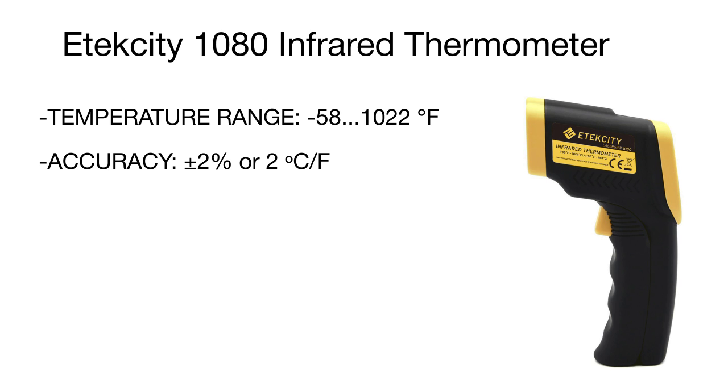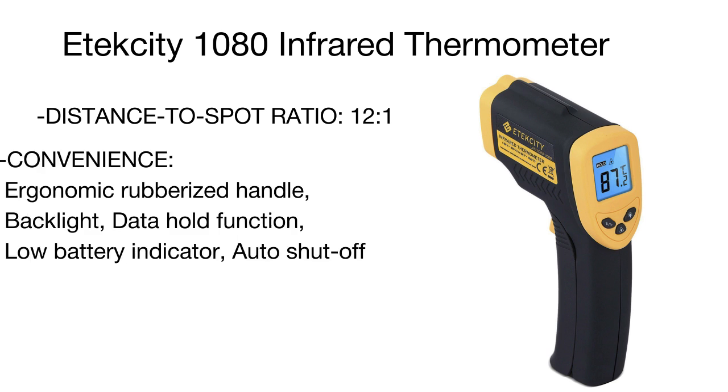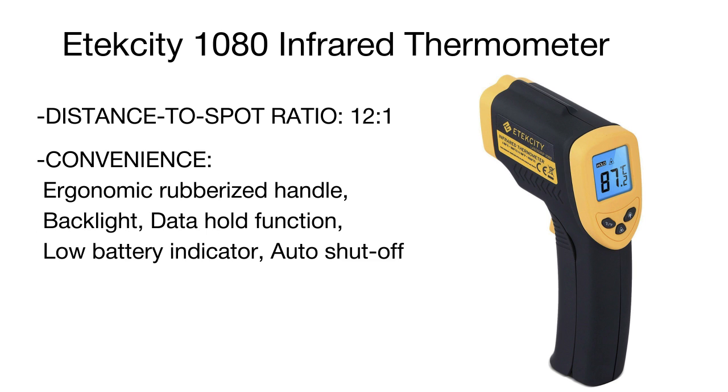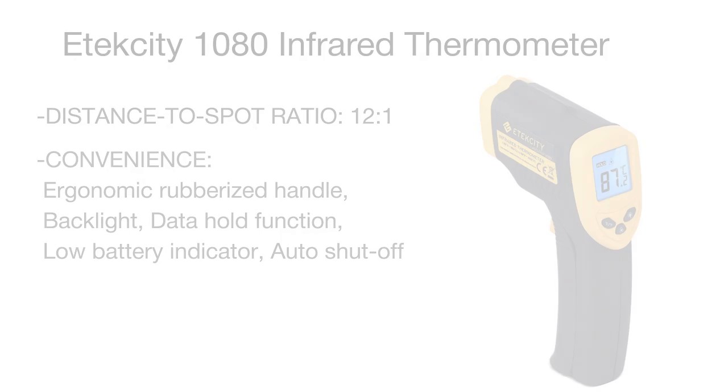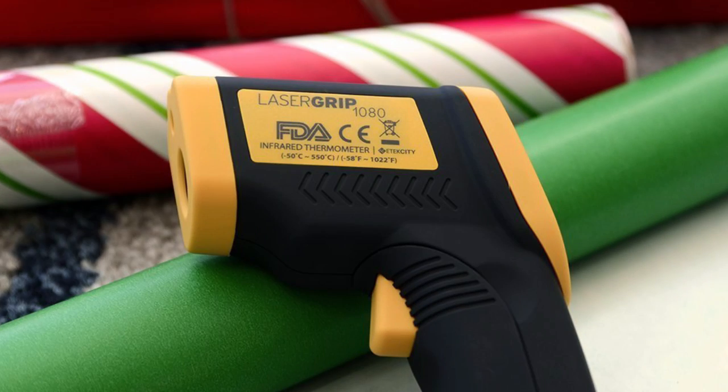Unlike its wallet-friendly counterparts, this temperature gun boasts quite a high distance-to-spot ratio of 12 to 1 to test the object temperature from a long distance. The tool features a wide temperature range, as well as data hold and auto shut-off functions that are more typical of premium models. The low battery indicator will let you know the battery charge status to timely recharge it for the next use.